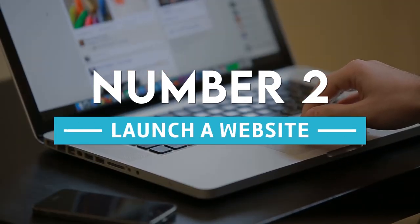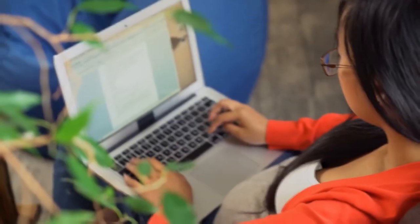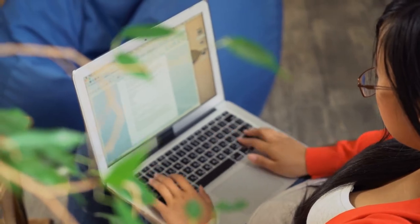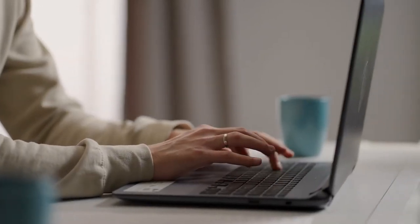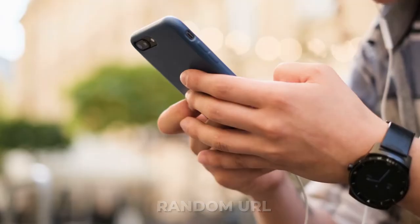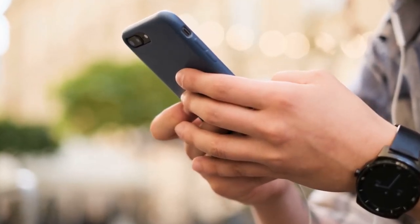2. Launch A Website. Sometimes you might want to tell someone to go to a particular website. This can be hard, especially if it's not a simple website address. You can write the URL to an NFC tag instead of making them type out a long, random URL. When tapped, it opens the user's mobile browser and takes them to the site you want.